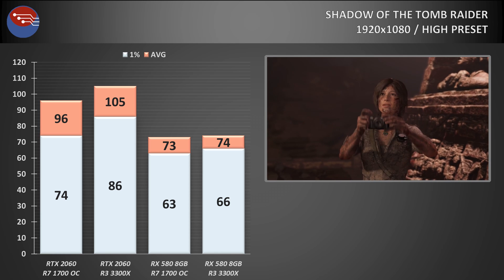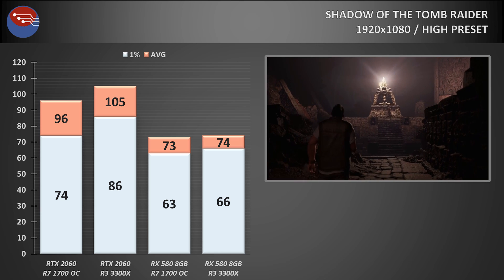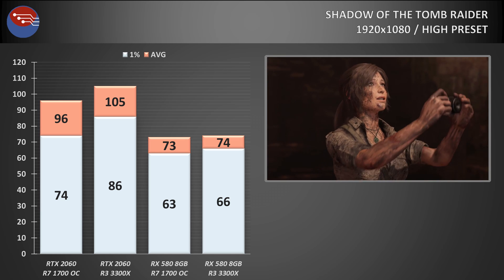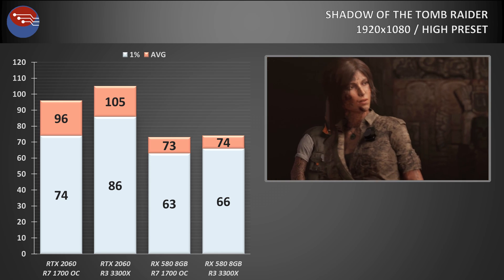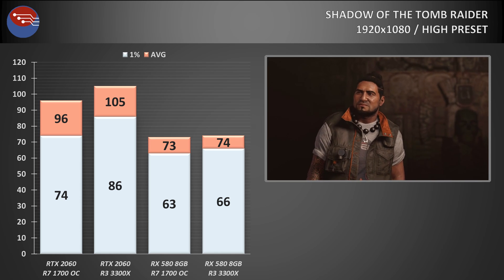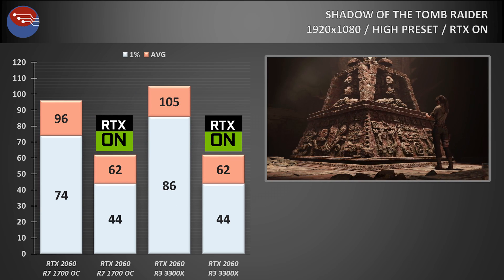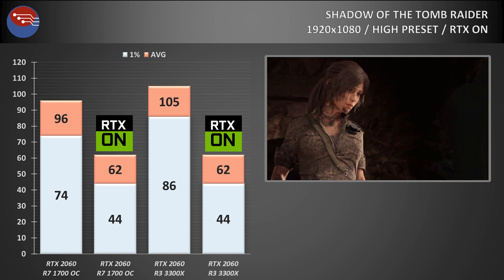Shadow of the Tomb Raider now, and it's a similar story. The RX 580 sees a 1 FPS jump in average FPS and just under 5% boost in percentile lows — decent, but showing that the first gen Ryzen is getting almost all of the performance available out of it. With the RTX card though, the gap widens: the RTX 2060 sees a 9% boost to average frame rate and a larger 16% boost to percentile lows when using the 3300X. With RTX turned on however, when you're 100% GPU bound, there's absolutely no difference between the 3300X and the 1700 in this title.